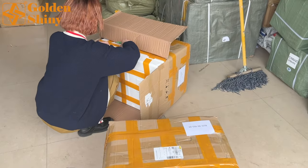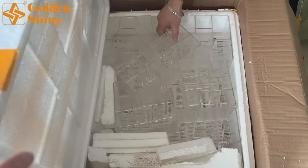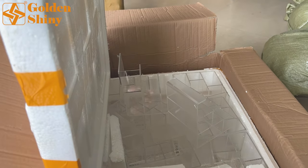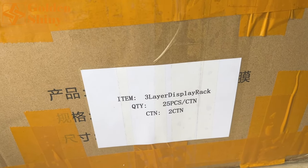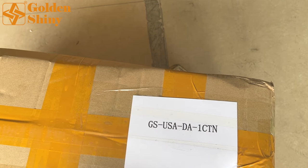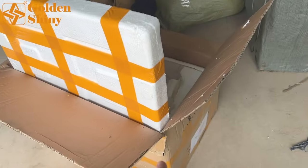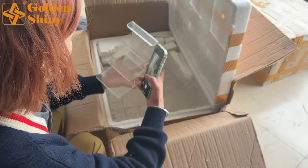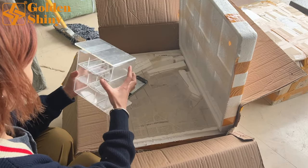Casey has already opened this carton box. This one is a display — a transparent display item to put jewelry accessories, etc. There are 25 pieces per carton box, so 50 pieces total across two cartons. Let's check the shipping mark: three-layer display rack, 25 pieces, two cartons. The customer is from the USA. GSM stands for Golden Shiny, and this is carton one and carton two. We take photos and videos to send to the customer via WhatsApp — this is online inspection, online quality control. Only after the customer approves will we arrange shipping.